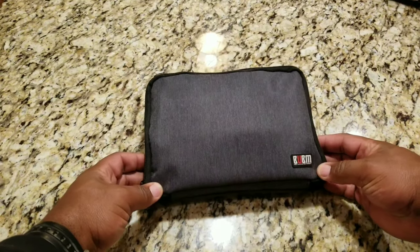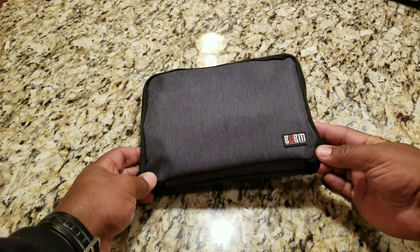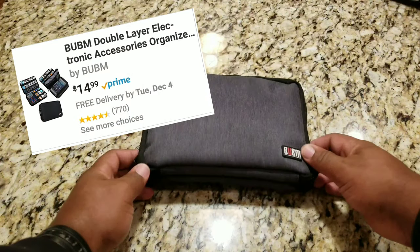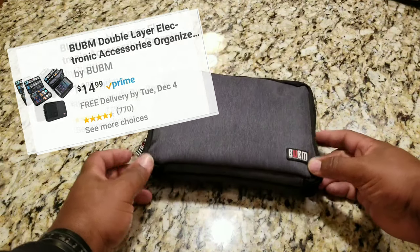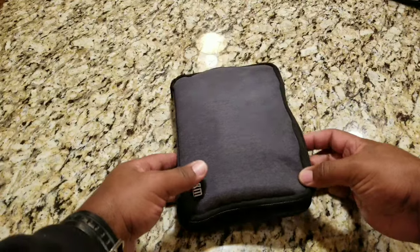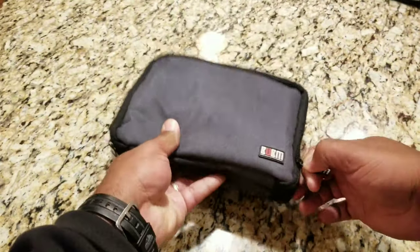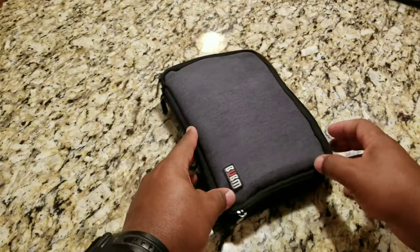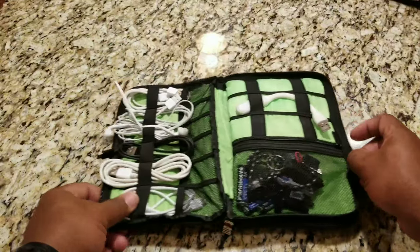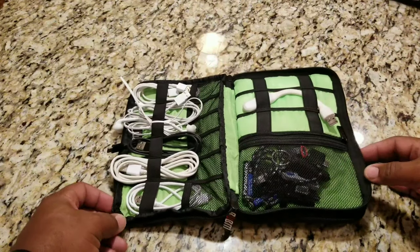This is the bag I travel with on a daily basis. This is made by a company by the name of Be Unique, Be Myself, and it's a perfect size to fit in your bag. They make several different styles. This one in particular is a two-sided organizer for your electronics. You open it up and you've got a lot of different organization here.